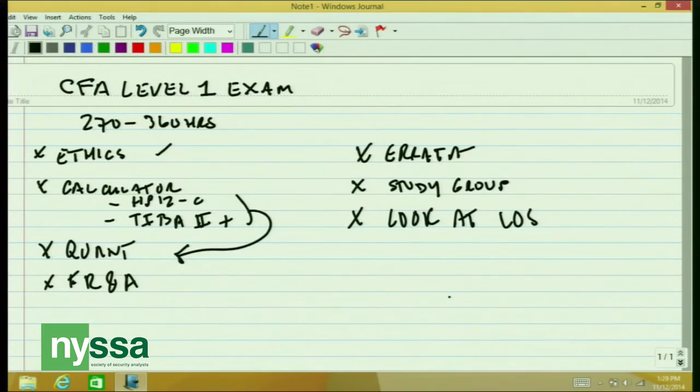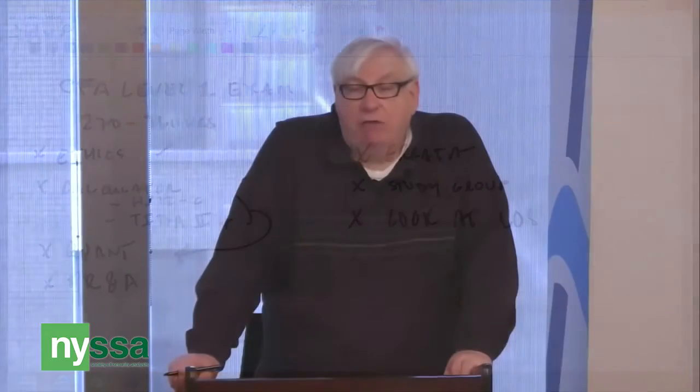Be careful as you go through this material — look at the LOSs. The LOSs stand for Learning Outcome Statements. They are at the beginning of each reading and tell you what you should focus on in that particular reading. The examination questions will be drawn from the areas covered by those Learning Outcome Statements. So when you're looking at a reading for a study session, read the LOSs first, do the reading, then go back and check to see if you've covered the material that addresses each and every one of those LOSs.